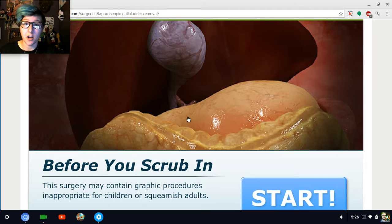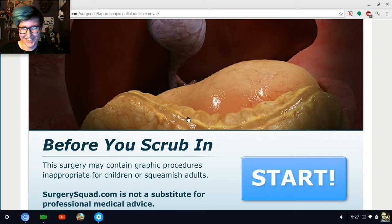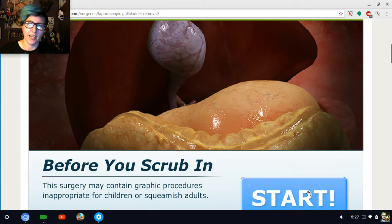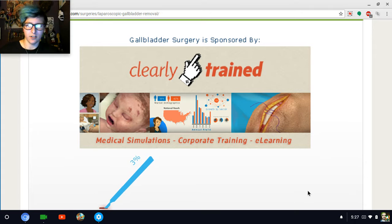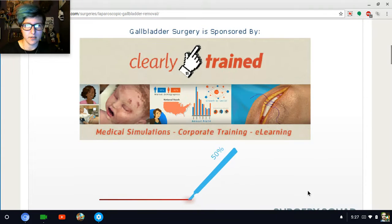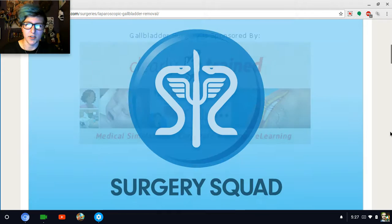In this one, we're doing a gallbladder surgery, so I don't know how this is going to go. Before you scrub in — let's get scrubbed in there. Scrub clean like Mr. Clean. Oh yes, this isn't Mr. Clean, this is a Tide ad. Not sponsored.